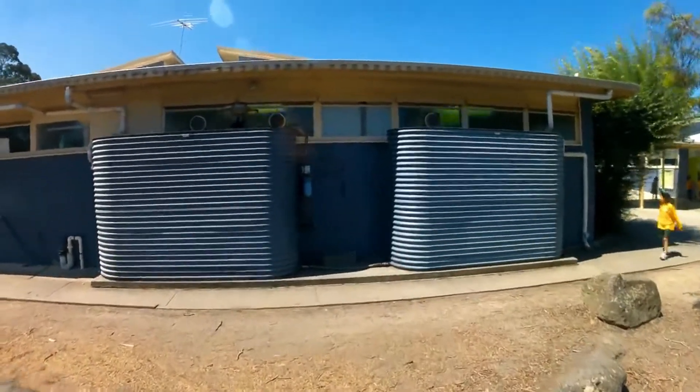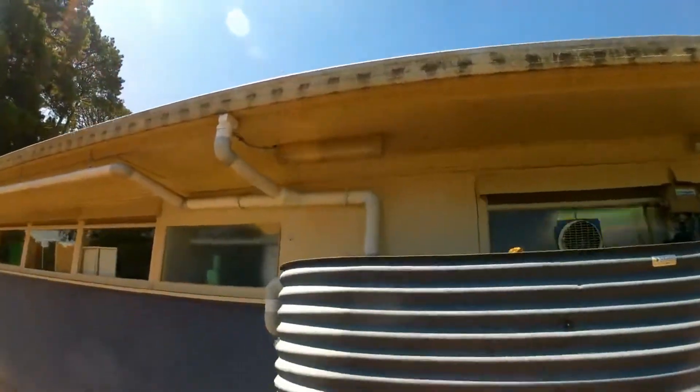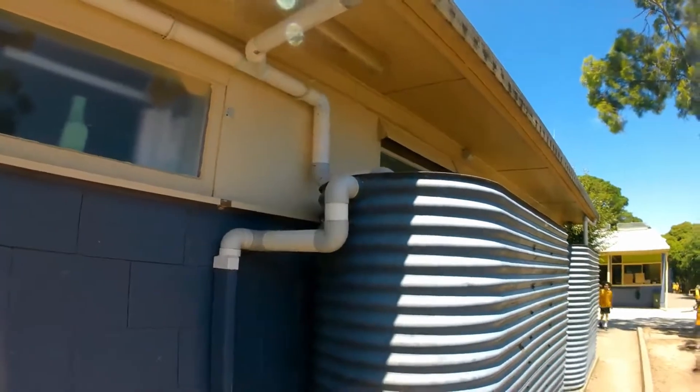Okay, there's some big water tanks there. I wonder where the water comes from. Let's have a look. Look there, there's some pipes. There are some pipes up there. Maybe the water comes down the pipes and goes into the tanks.